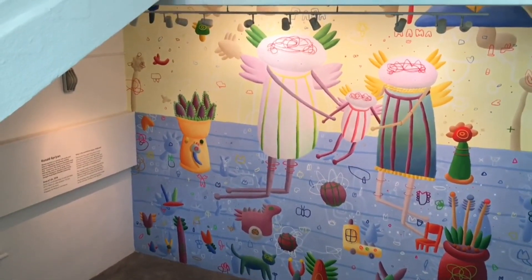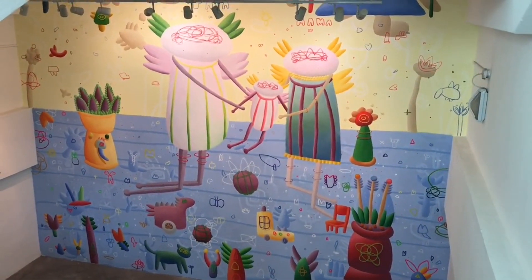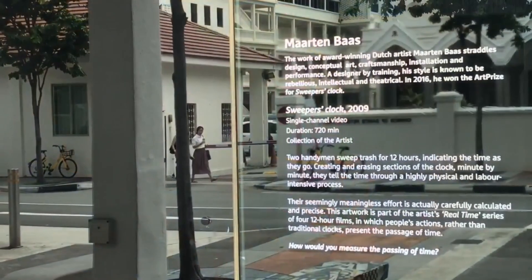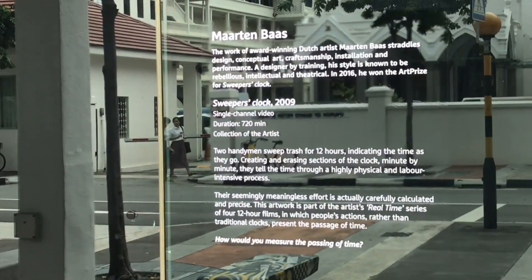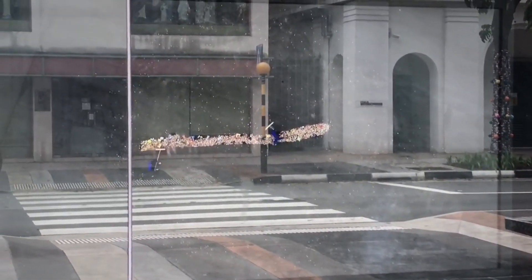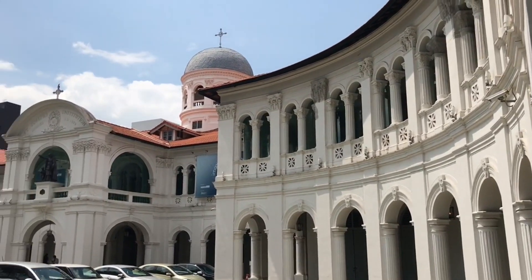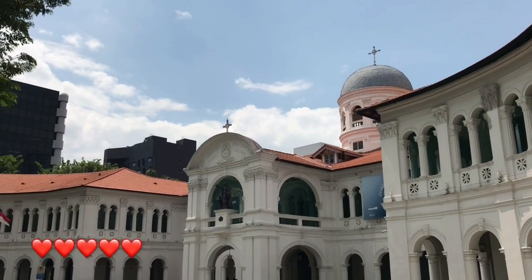This is a really interesting mural. There's also an interesting clock artwork — every minute they keep sweeping the dirt around to show you the time. The art museum is under renovation.